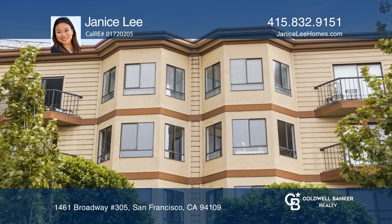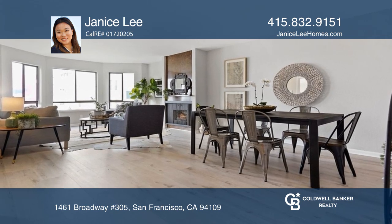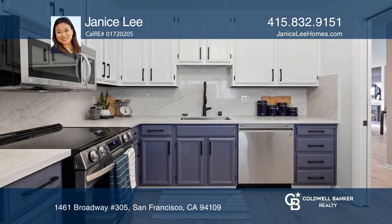This beautifully remodeled two-bedroom, two-bath condo is in a boutique condo building in the heart of Polk Street. Features include newly replaced flooring, a modern kitchen with newly installed quartz counters, and much more.